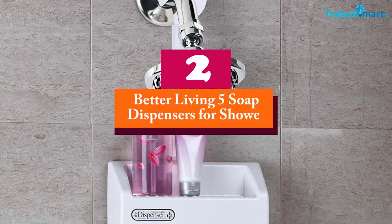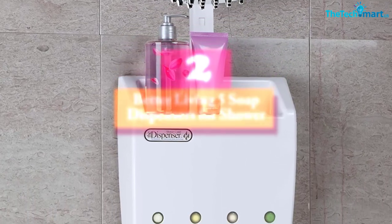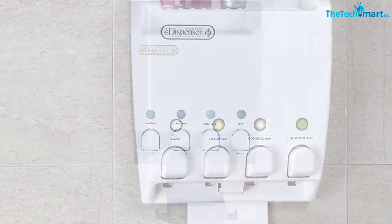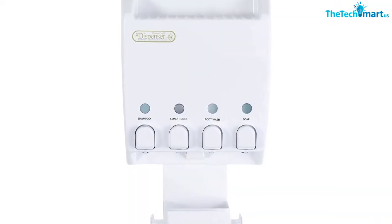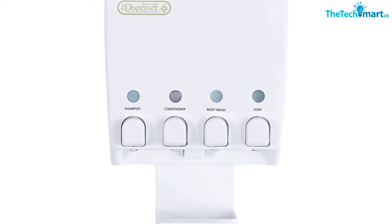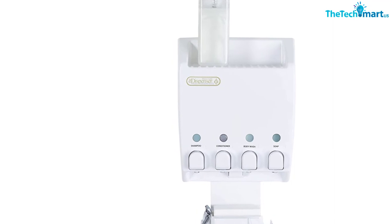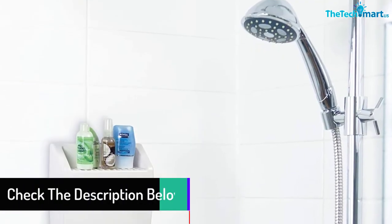At number two we have the Better Living Five soap dispensers for shower. It features four different compartments for soap, body wash, conditioner, and shampoo. It is very simple — just push for the product to come out. You don't need any other accessories or clutter, and each chamber comes with a capacity of 14.5 ounces.